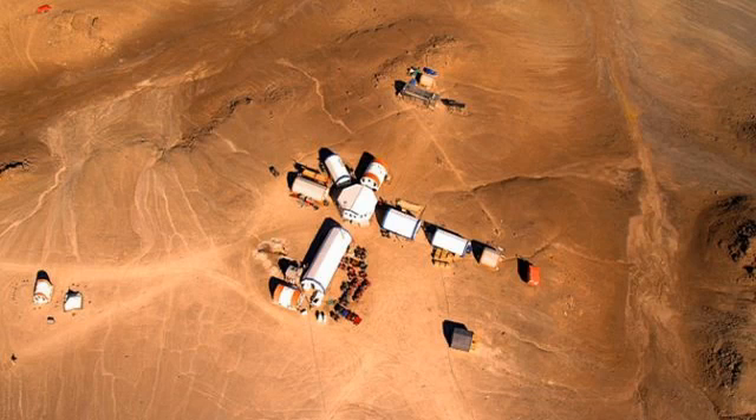A flying drone could cover considerably more distance, yet building a Mars drone is no simple accomplishment. NASA has collaborated with a few private organizations and charities to test some flying machines in the most Mars-like scene on Earth — a desolate island in the Canadian Arctic.